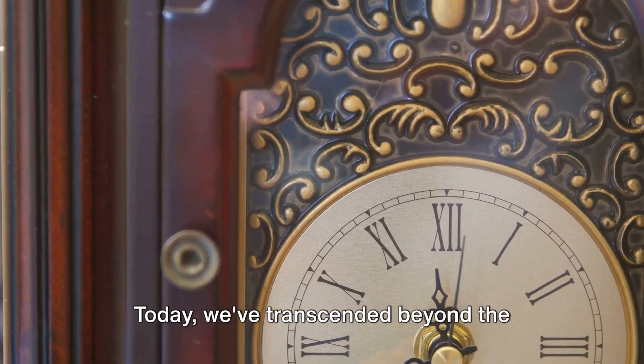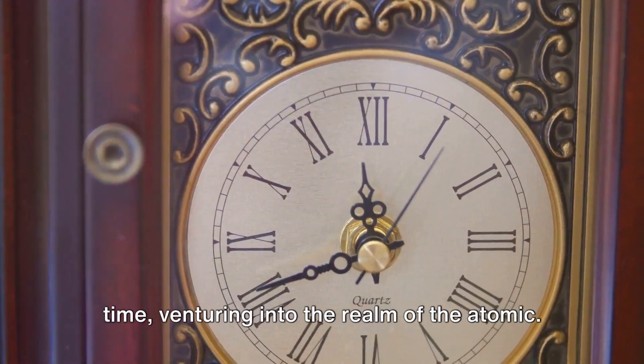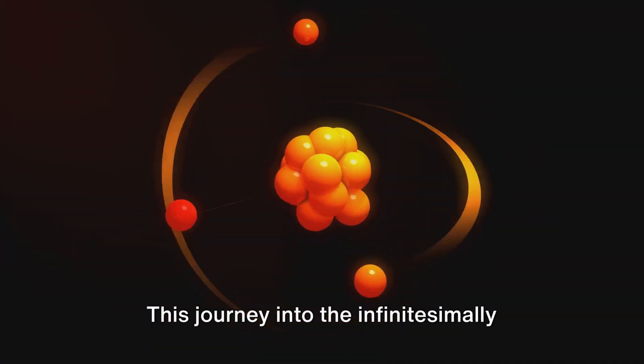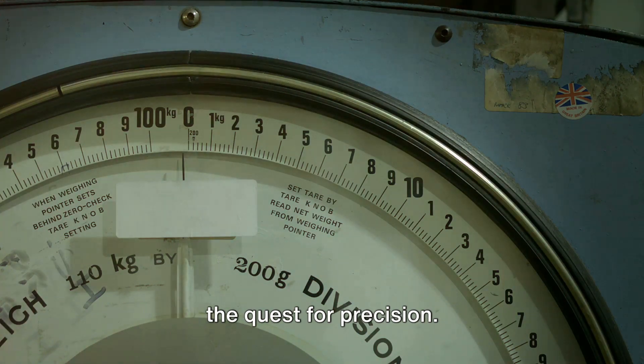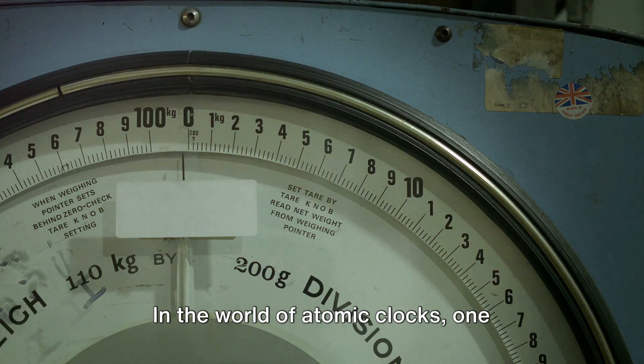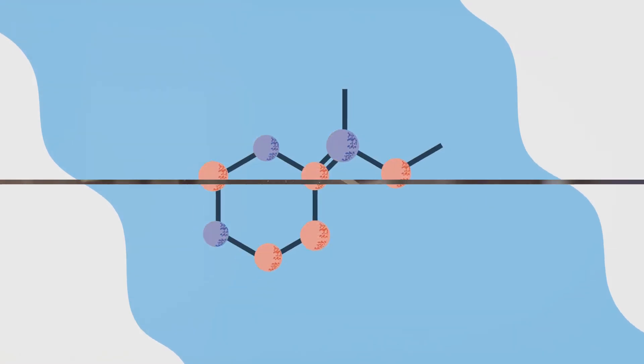Today, we've transcended beyond the confines of physical objects to measure time, venturing into the realm of the atomic. This journey into the infinitesimally small has led us to a surprising hero in the quest for precision. In the world of atomic clocks, one isotope stands out: cesium-133.